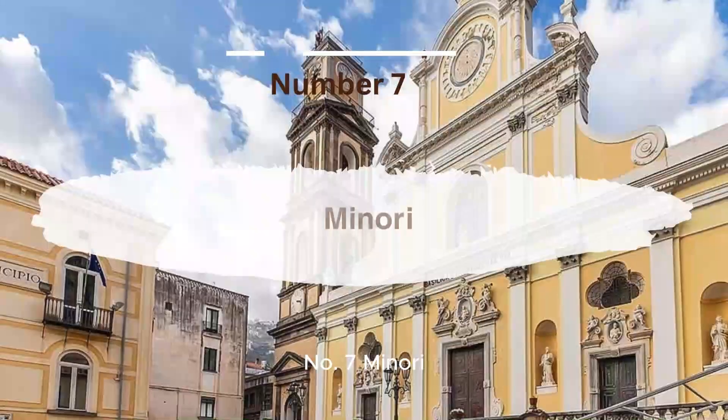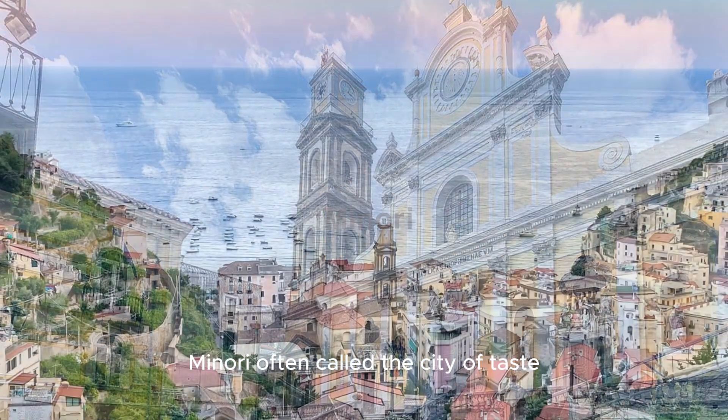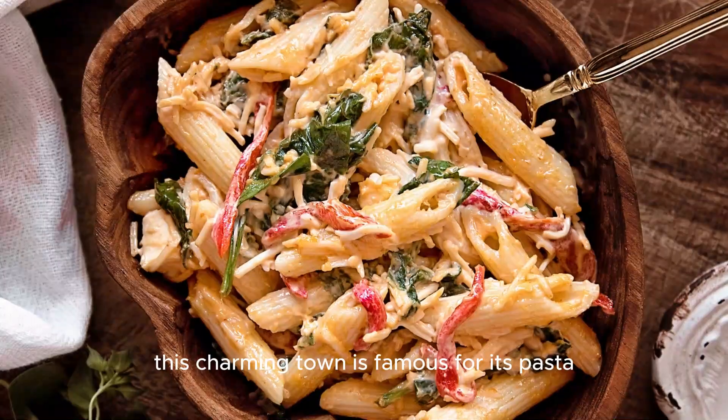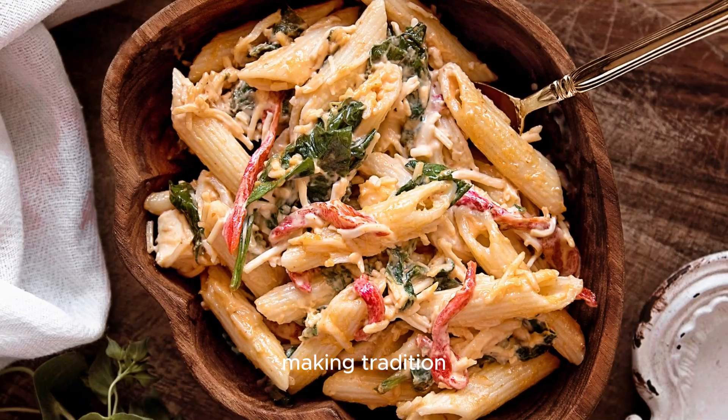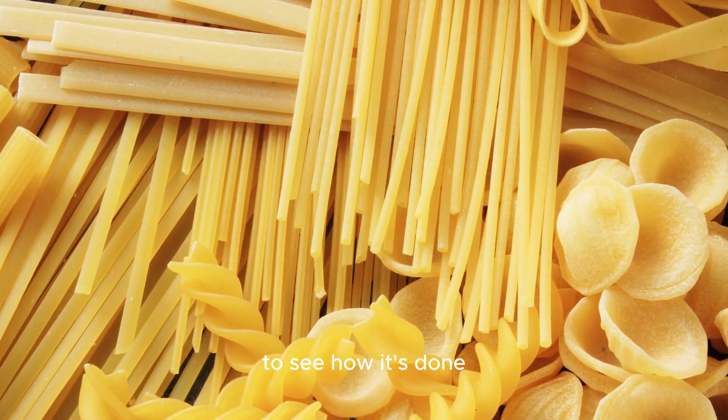Number 7, Minori, The Taste of Tradition. Minori, often called the City of Taste, is a must-visit for food lovers. This charming town is famous for its pasta-making tradition, and you can even visit the ancient pasta factories to see how it's done.